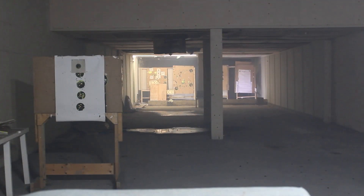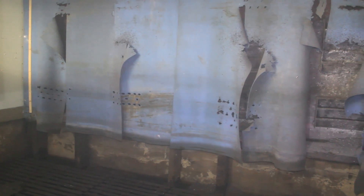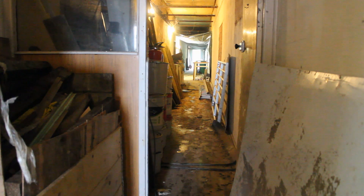Now we are looking down to the far end of the club's target range. When the building was operational, this would have been the heart of the complex housing the majority of the top secret radar equipment. Behind the targets is a deep pit where the wires for this room would have come in. This is a view of the corridor that runs down the whole length of the complex. My guide tells me that this was a false floor before it was filled with concrete, and it would have been finished with parquet flooring — with more wires running underneath.